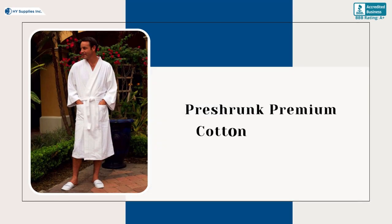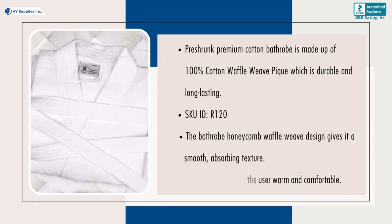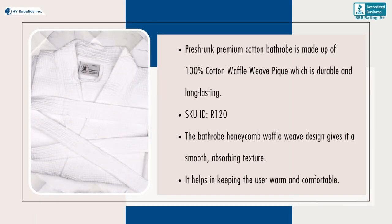The 48x60 Honeycomb Waffle Pre-Shrunk Premium Cotton Bathrobe is made up of 100% cotton waffle weave, which is durable and long-lasting. The honeycomb waffle weave design gives it a smooth, absorbing texture. It helps in keeping the user warm and comfortable.